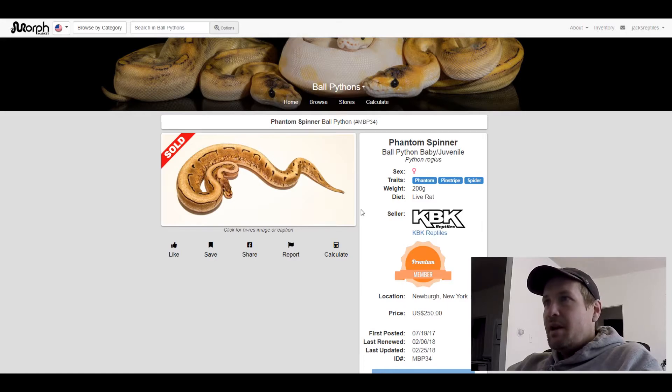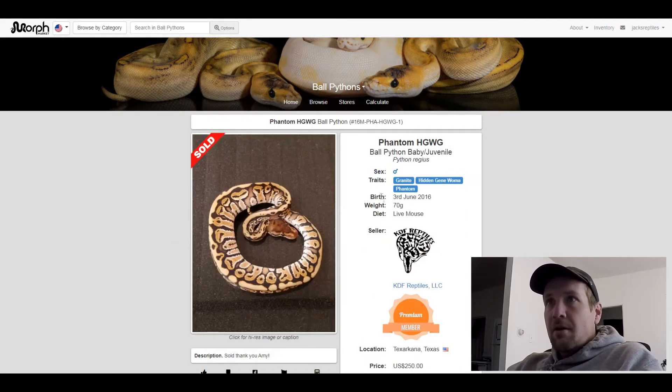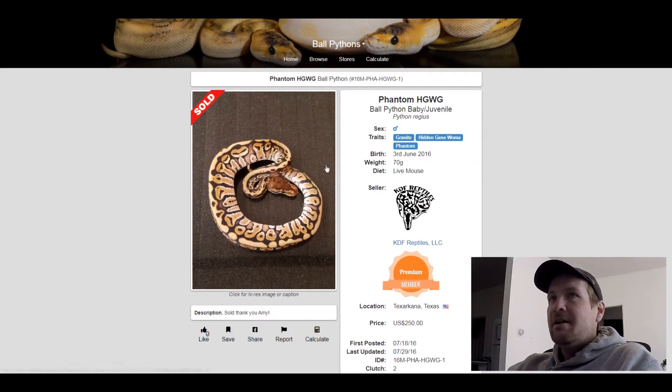This next one is a Granite Hidden Gene Woma Phantom. I didn't see any other ones that had Hidden Gene Woma in all of the pictures I looked at, so I thought I'd put it on here. Plus, look at this pattern — what a crazy looking pattern. I like this one a lot. It only sold for $250. That seems like a bargain.